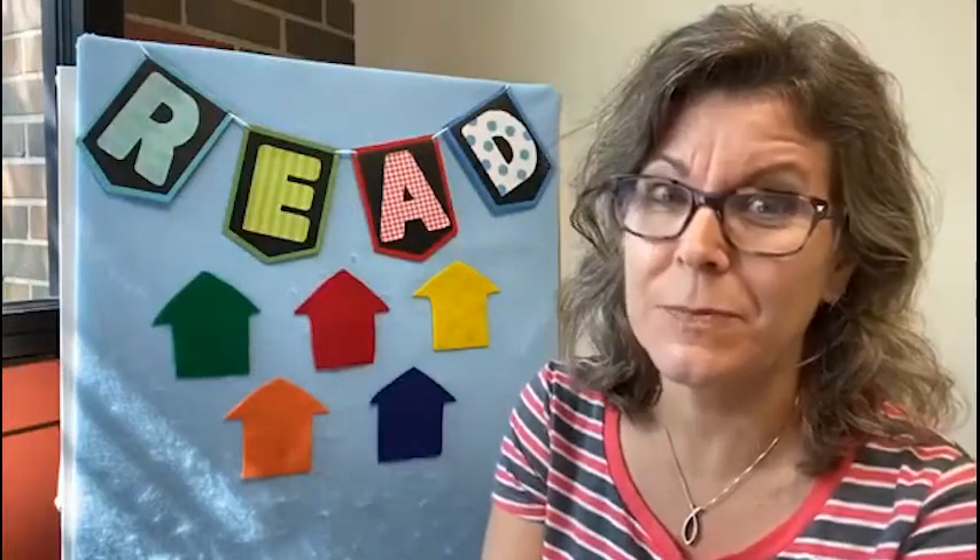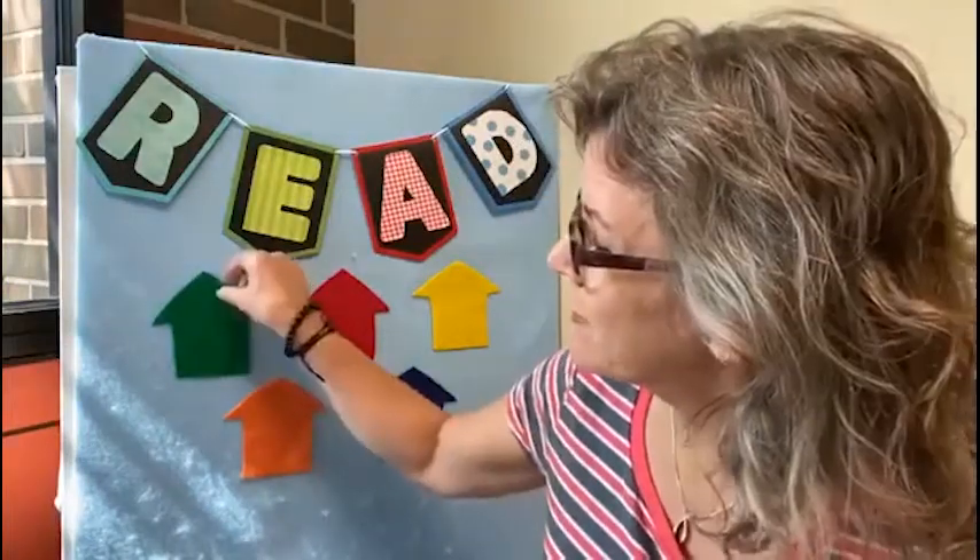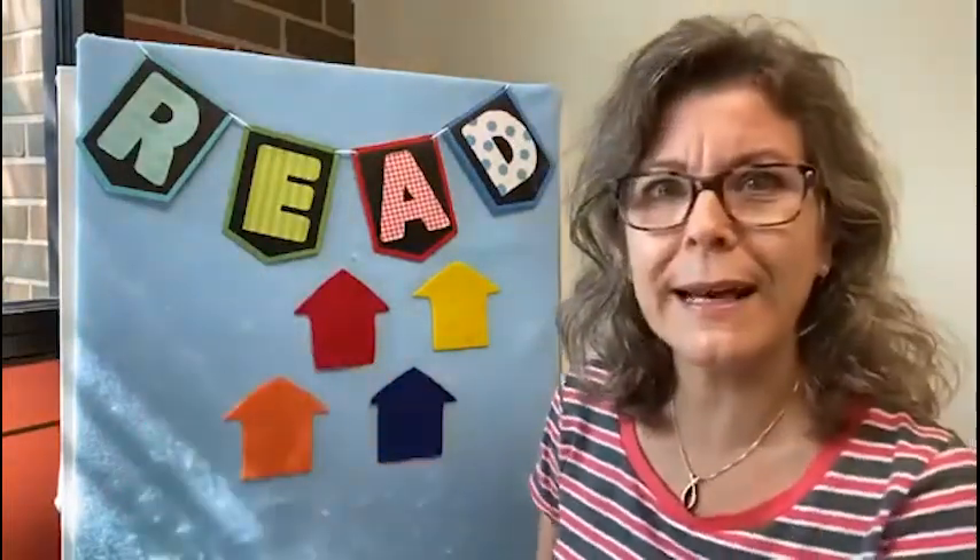Our rhyme goes like this: Little mouse, little mouse, come on out and play. We want to know where you're hiding today. Do you think that the mouse is in the green house? Let's look. Oh, he's not hiding there today.